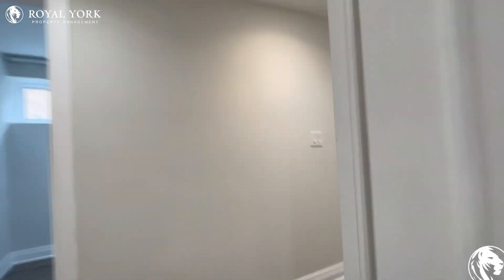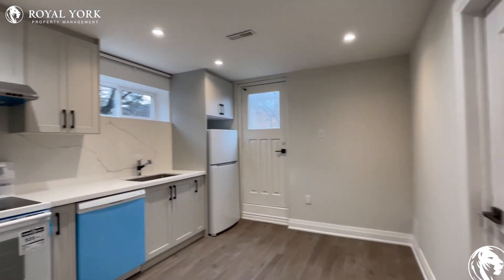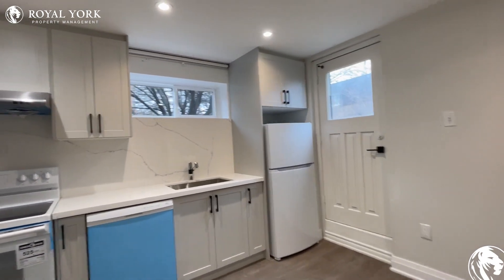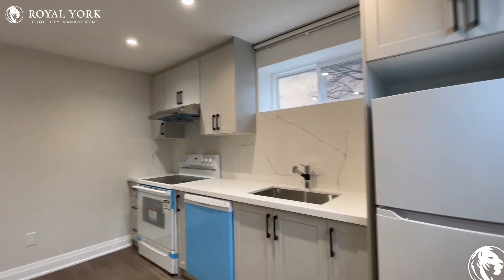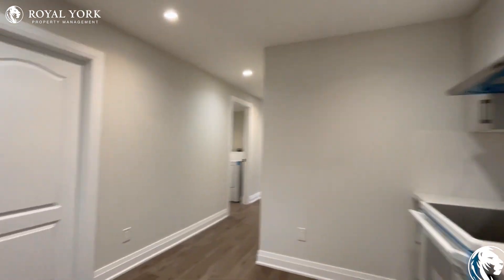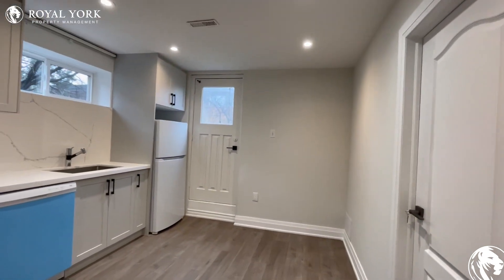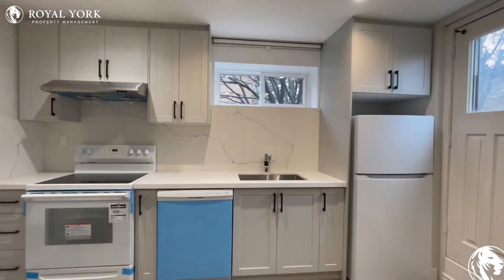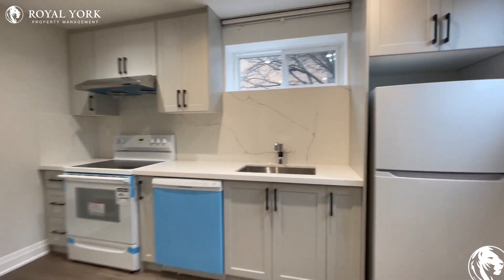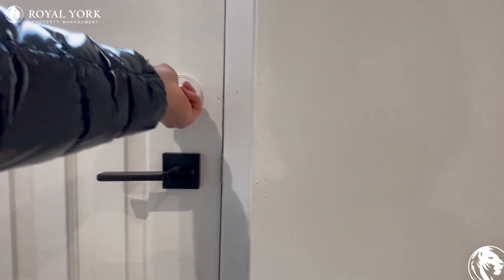Moving along to the right, we have our living and kitchen area. You have tons of cabinet space, brand new appliances, and tons of natural light pouring in — very nicely done. You can fit a small couch in the corner, or use this area as an eat-in area and use one of the dens as a living area. You also have access to the backyard here.